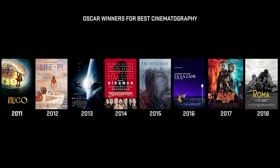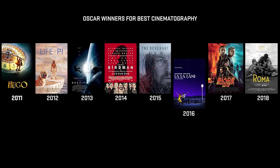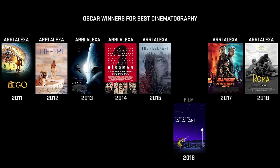Let's talk about the most cinematic best camera. Movies and TV shows are shot on all kinds of different cameras, but if we look at the last several years of movies that won an Oscar for best cinematography, pretty much all of them, except for one, were shot on an Arri Alexa. La La Land was shot on traditional film - everything else, Arri Alexa.